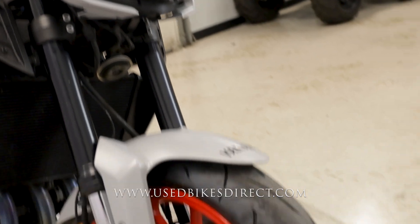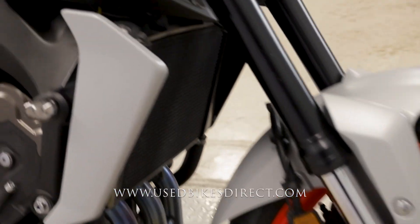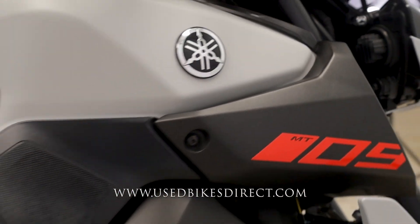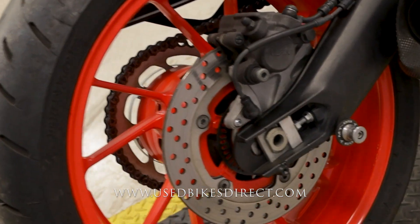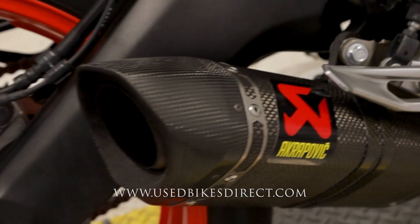This is a 2020 model of the Yamaha MT-09. It's going to feature Yamaha's 847cc triple cylinder engine, paired up naturally to a 6-speed transmission. This one we're checking out today has 15,323 miles on it.